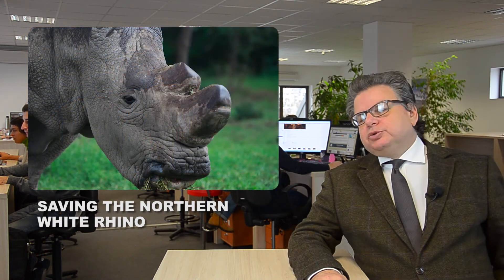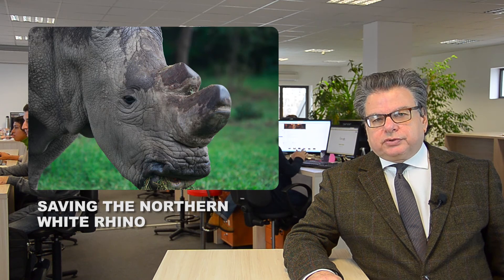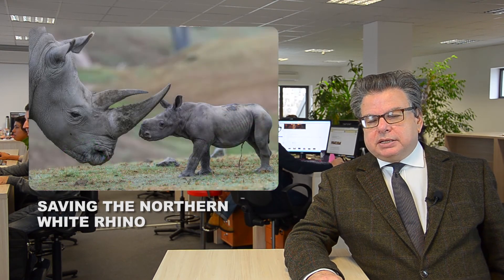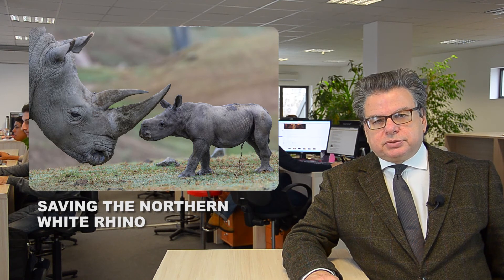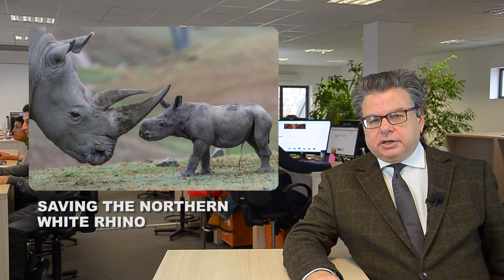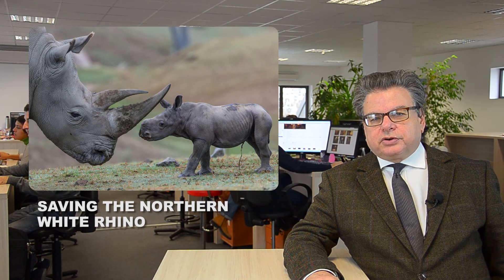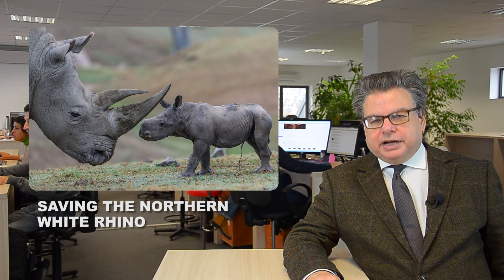Now, a new project by this conservation area and by the San Diego Safari Park, where a northern white rhino female is living, has been started, aiming at in vitro fertilization in order to produce new northern white rhino babies. While this process has been done before using it for many endangered species, it has never before been attempted for rhinos. So let us keep fingers crossed that they will succeed and that we will soon see many northern white rhino babies.